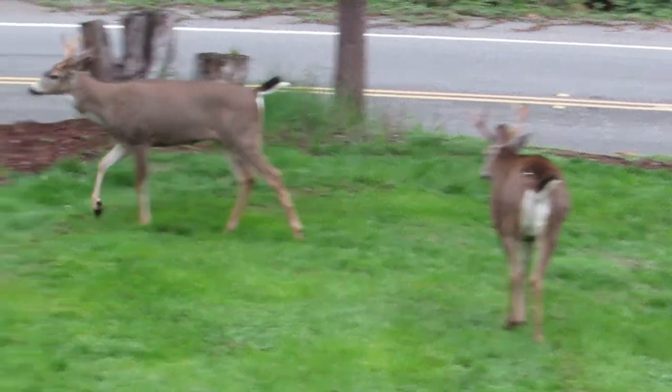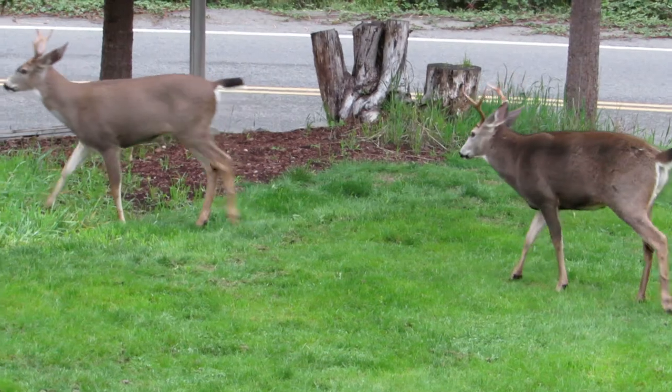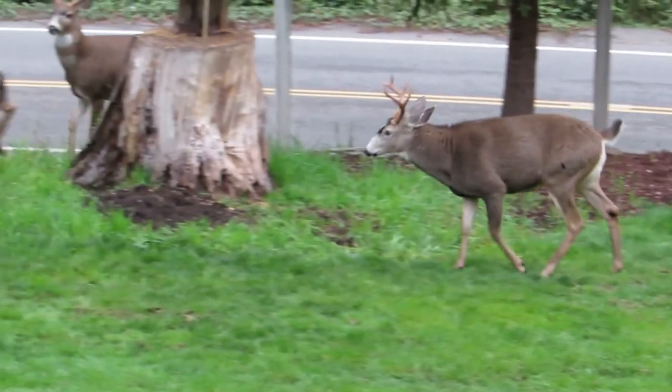Last week they were buddies. They were talking and rubbing antlers just for play. But this is a serious time now. He's got a swagger and he's walking.